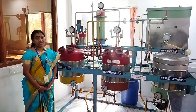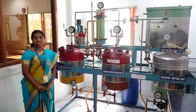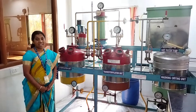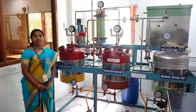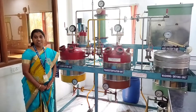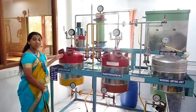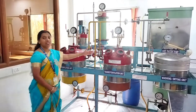When the oil has a free fatty acid (FFA) percentage more than 4%, we cannot go in for a single-stage transesterification process. We have to go in for a two-stage process, which is an acid esterification process for the conversion of free fatty acids into more esters,